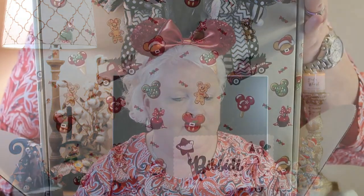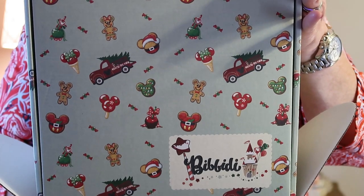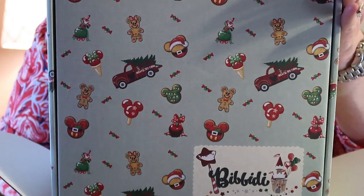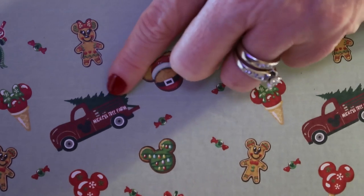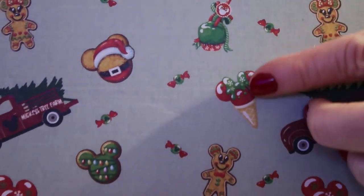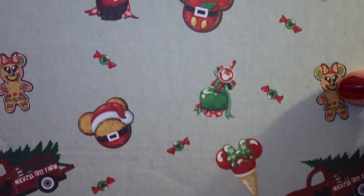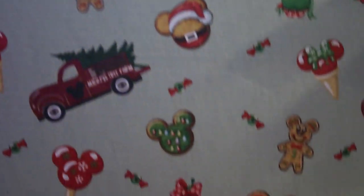They did come in a Christmas box, so let me show you that real quick. This is such a cool box. I love the little mint green background. Look at all the neat little designs on it — you've got your little red truck with the Christmas tree, a little ice cream cone with Mickey, gingerbread, all kinds of little apples and chocolate apples. It's so neat. I love all the designs.